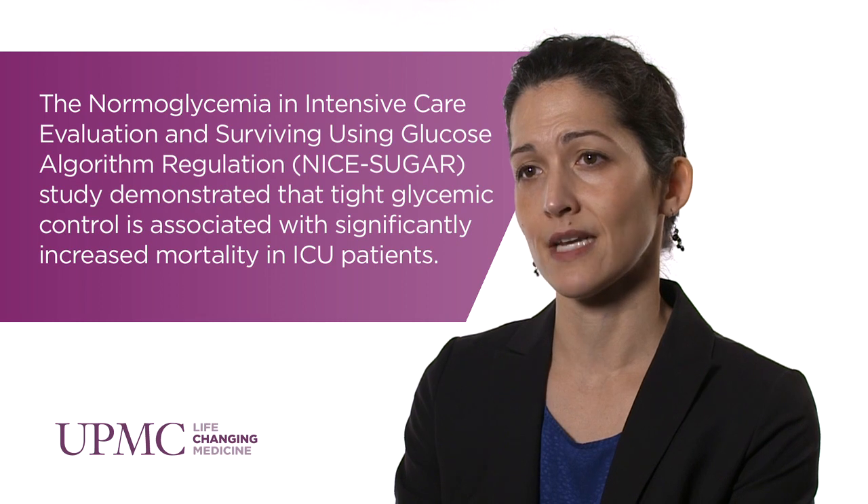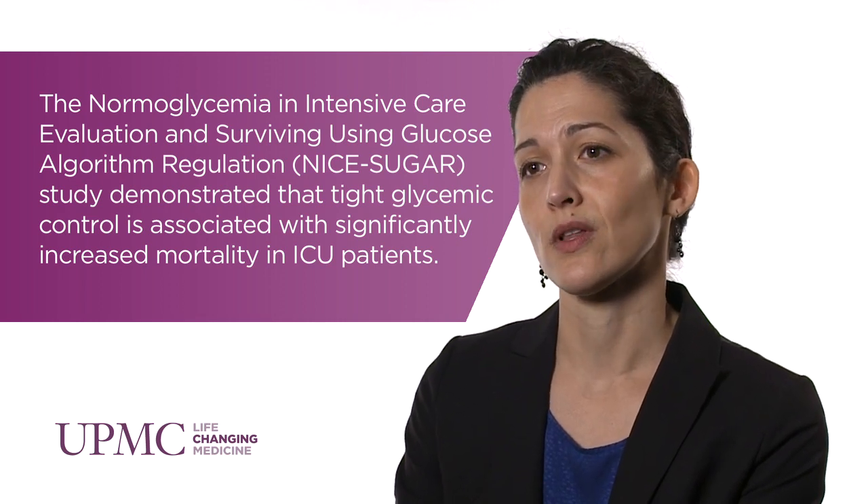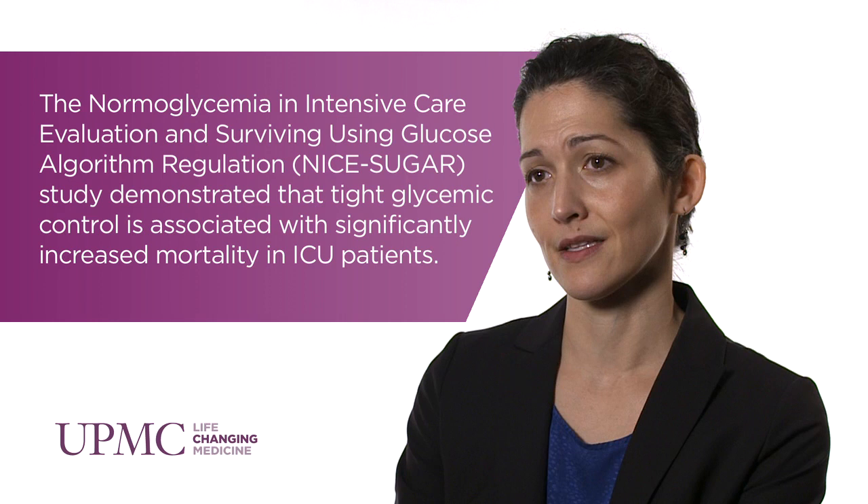The landmark trial that supported a paradigm shift towards more moderate glycemic targets was the NICE-SUGAR study. This was the largest randomized controlled trial looking at intensive versus conventional insulin therapy in the hospital. It was international and included greater than 6,000 patients that were critically ill, either in medical or surgical ICUs, and they were randomized to intensive therapy with glycemic goals of around 80 to 110 milligrams per deciliter versus conventional control of less than 180 milligrams per deciliter.